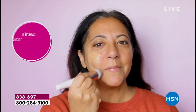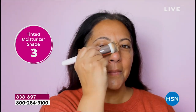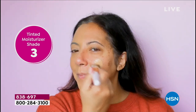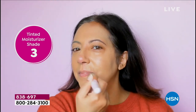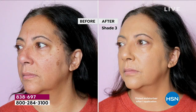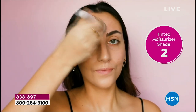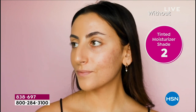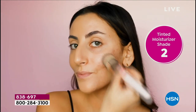Thousands of you have already picked up today's special because you see how she is using not a foundation that could be heavy, cakey, or weigh her skin down, but a tinted moisturizer that just flawlessly blends in with her skin. You can see the difference in that before and after — you can start off with medium coverage and build if you want to. When you're done, your skin has that skin finish but that flawless look. That's tinted moisturizer.